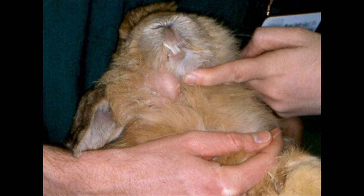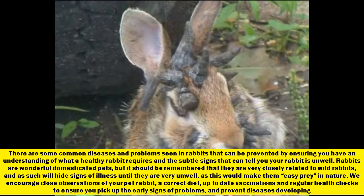Hello and welcome to another episode of Daily News. Today's video is about common rabbit diseases. There are some common diseases and problems seen in rabbits that can be prevented by ensuring you have an understanding of what a healthy rabbit requires and the subtle signs that can tell you your rabbit is unwell.